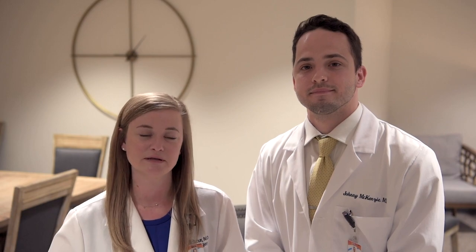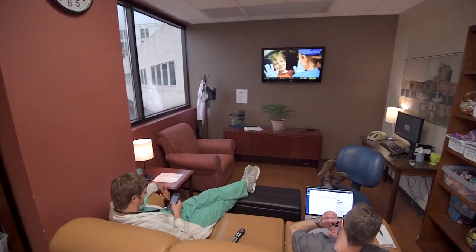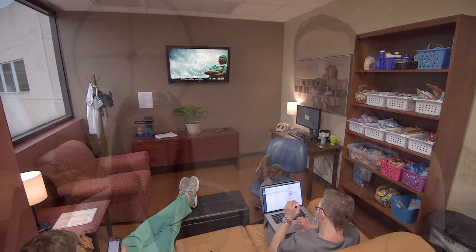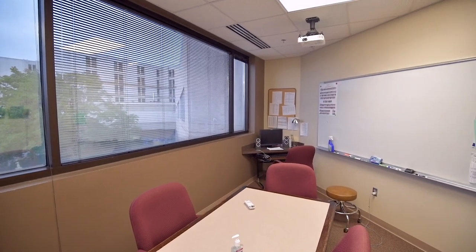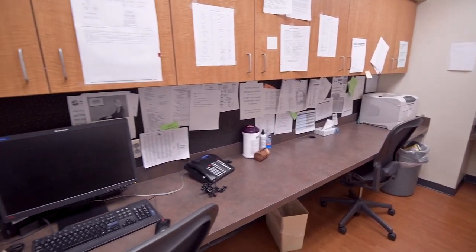One of the unique things about our program is that we get the experience of working at two different hospitals. You've already seen our medical education room at Grandview, and now here's our medical education area over at Princeton — it's really our resident headquarters. Our call rooms are housed here, so if you're on call on the weekends or on night float, this is where you'll have a bed to sleep. There are also computers in each of these rooms and showers are available as well. There are chief offices here, and two different small conference rooms that you can use for table rounds or just studying with co-residents.